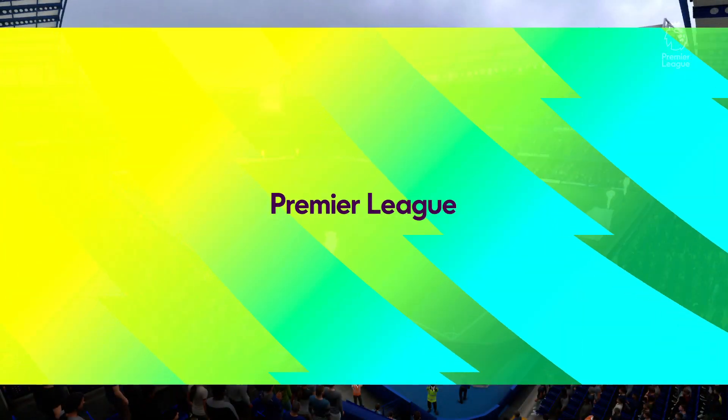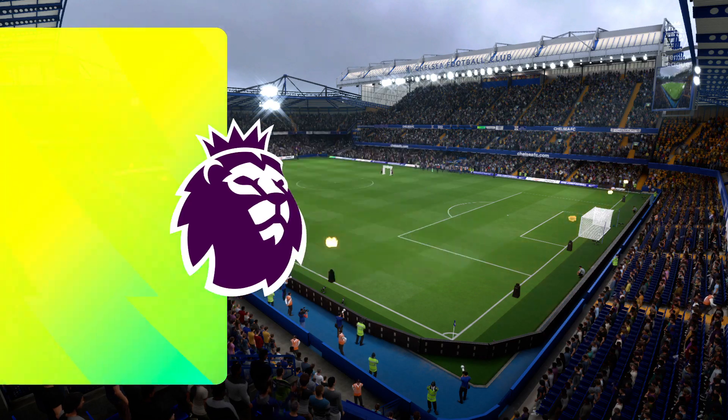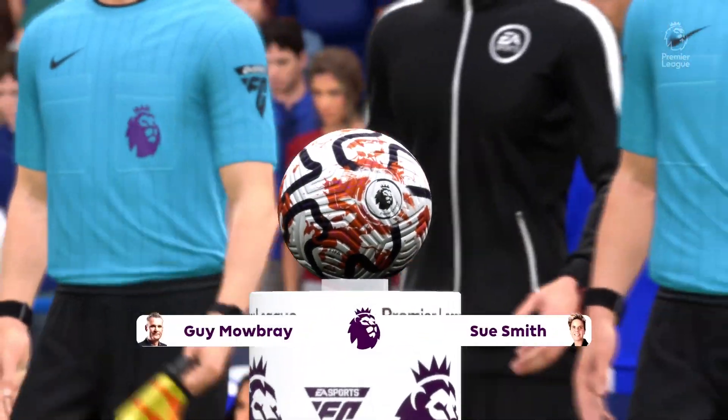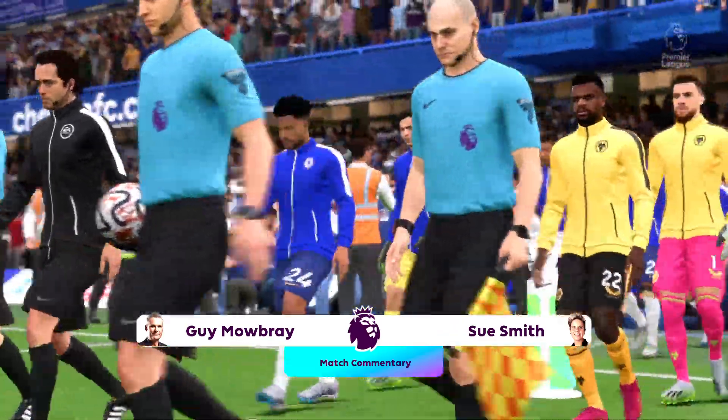Well hello everyone, we're in West London for this one. Guy Mowbray with you for commentary, delighted to be joined by Sue Smith. And we've got live Premier League action for you today. It's Chelsea and they play Wolverhampton Wanderers.